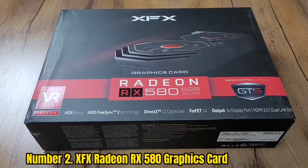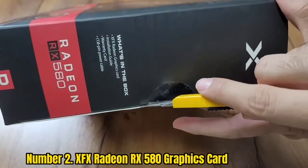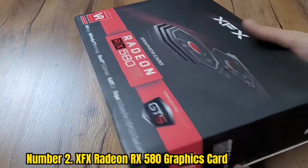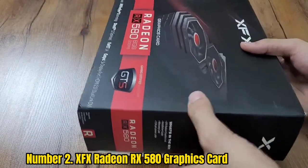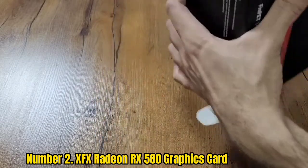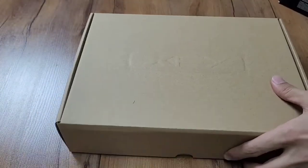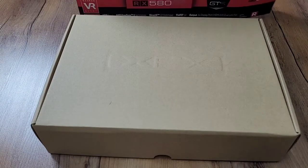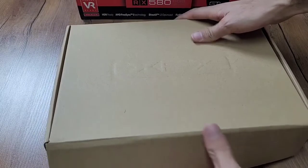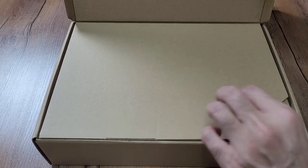Number 2: XFX Radeon RX 580 Graphics Card. The XFX Radeon is a VR-ready GPU that comes with 8GB GDDR5 VRAM. It features the new Polaris architecture, including 4th Gen GCN Graphics Cores, enhancing graphics performance. It comes with XFX Double Dissipation Cooling Tech for effective cooling. The true memory clock is 8.0 GHz, and it can be slightly overclocked to 8.1 GHz.